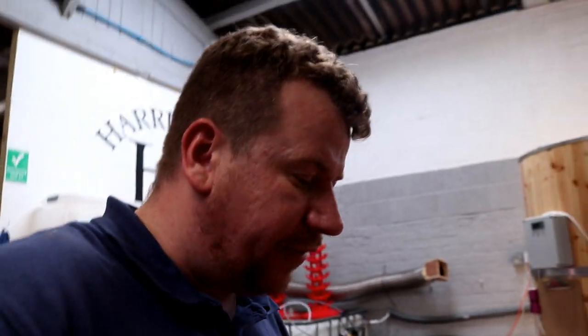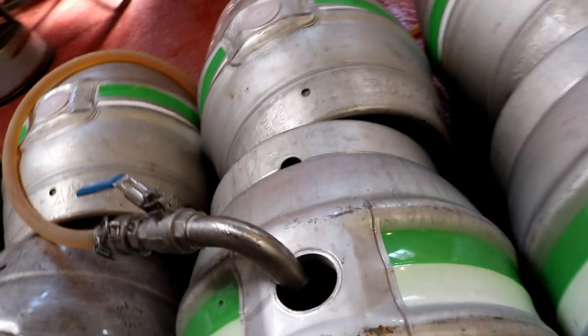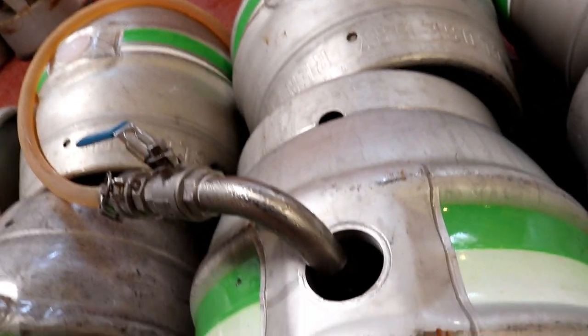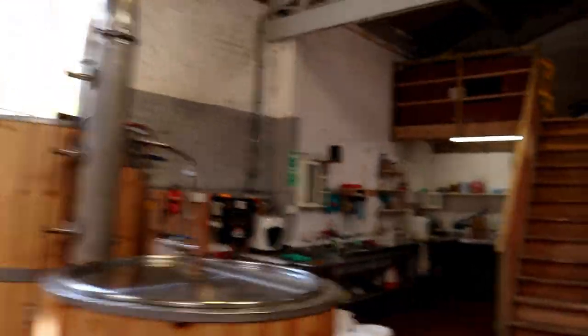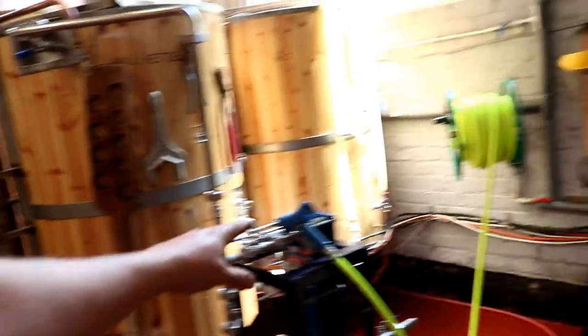I'm just keeping an eye on these casks filling up — I don't want them to overflow at all. There we go, you can see that this one is coming on nicely. I think I've got enough time to just quickly give you a tour of the brewery. You can see all the clutter has gone and all the sides have been cleaned down.